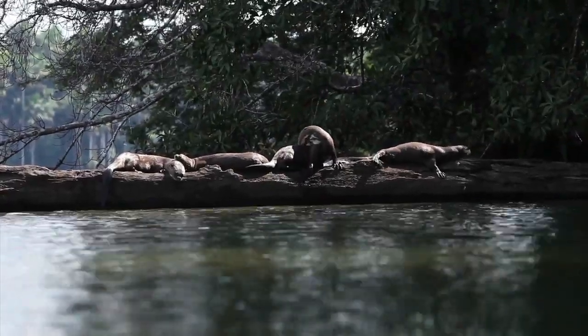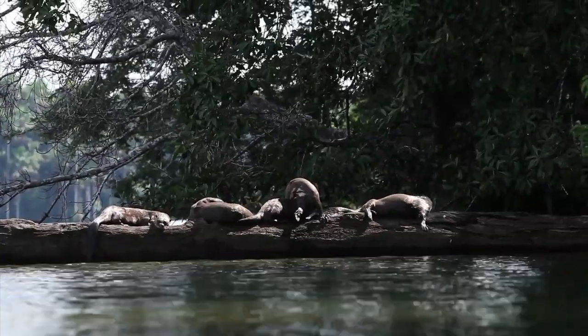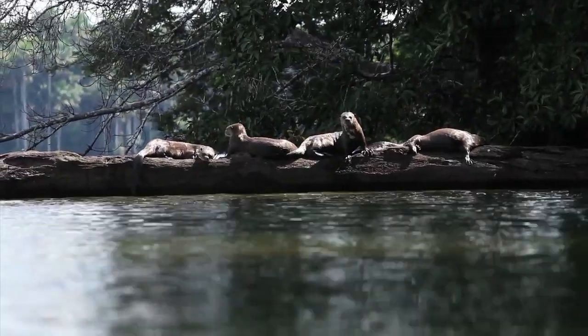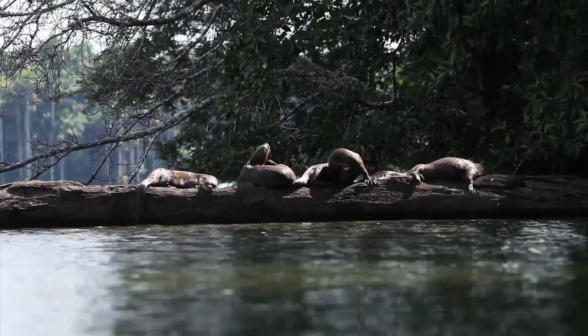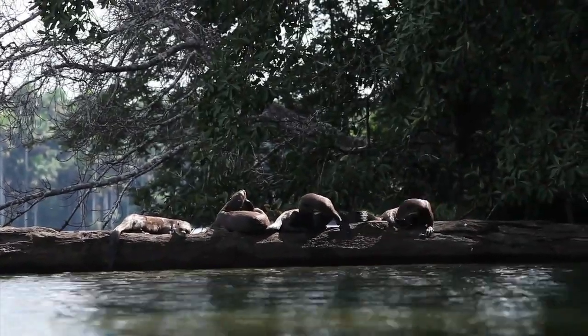People also need to live on and use these lakes. By working with the protected area authorities and local people, Frankfurt Zoological Society has been able to get the otters and the people to live in harmony. This means that the otters breed successfully and the local people benefit by being able to take tourists to see them.